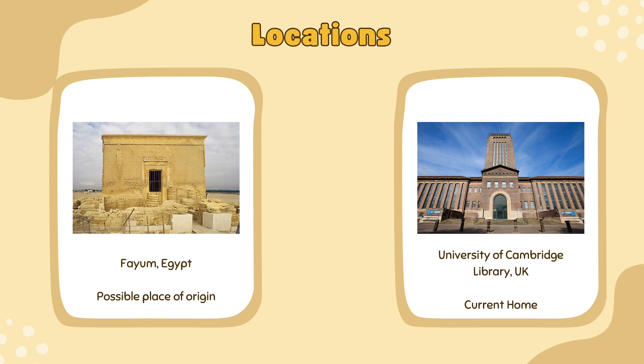Today, the Nash Papyrus is in the collection of the University of Cambridge Library in the UK. This collection of papyrus is crucial for our understanding of the Hebrew Holy Text and how they developed over history.